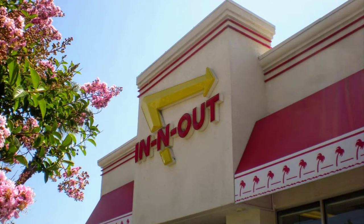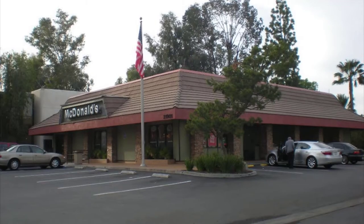Therefore, most all In-N-Outs look the same. You know when you see this building exactly what you're going to get when you visit. For some chains, especially McDonald's, for many years you could predict exactly where the restrooms were before you even walked in.